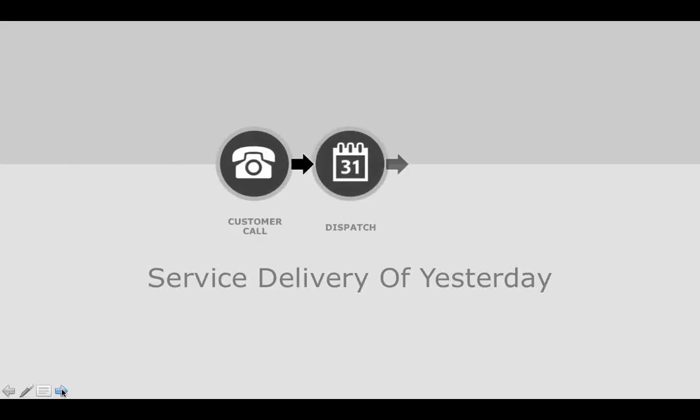I want to start by thinking about what modern field service means. A good way to do that is to look at the service delivery process of yesterday: a customer would call in with an issue for an installed product, and you would dispatch a technician to go out and repair it. That's a narrow and simple way to think about it, but many people still operate this way today. Modern field service has to be much broader — it really has to start from the point of acquisition of that product by the customer.